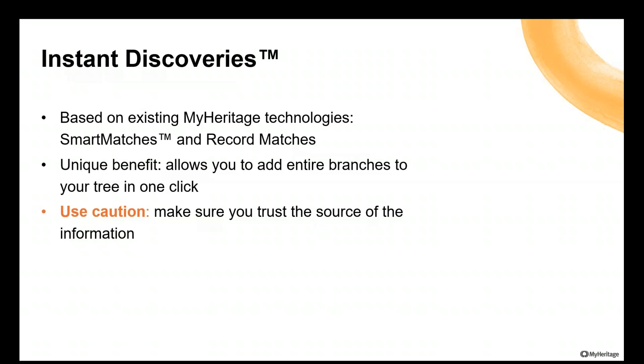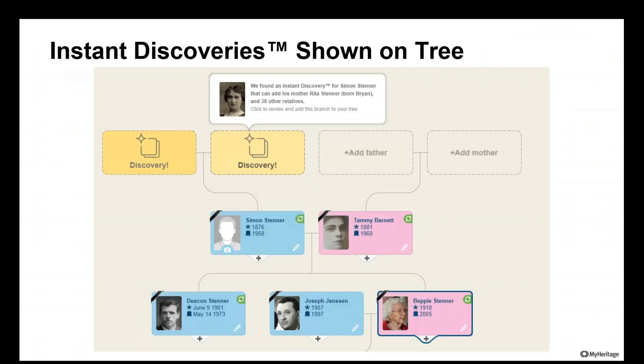The unique benefit of Instant Discoveries is that with one click you are extracting lots of information about your close family in just seconds. However, a word of caution: the information comes from other people's family trees in some cases, and MyHeritage has not verified it. You know what happens in genealogy — garbage in, garbage out. After copying all the information, you can go over it, review it, delete it if needed, or contact the person who submitted that information.